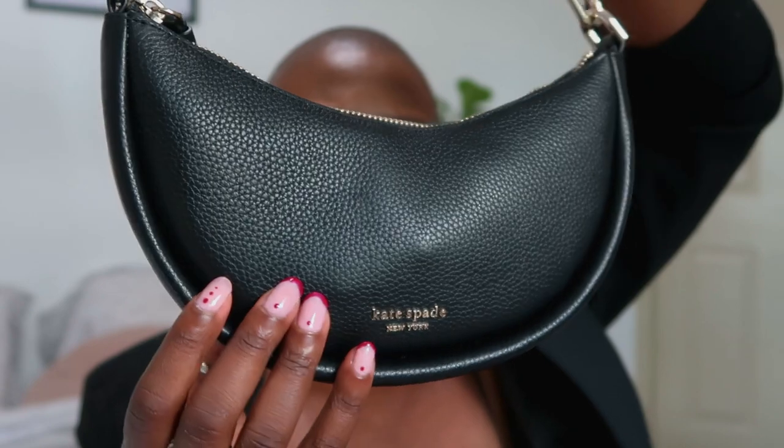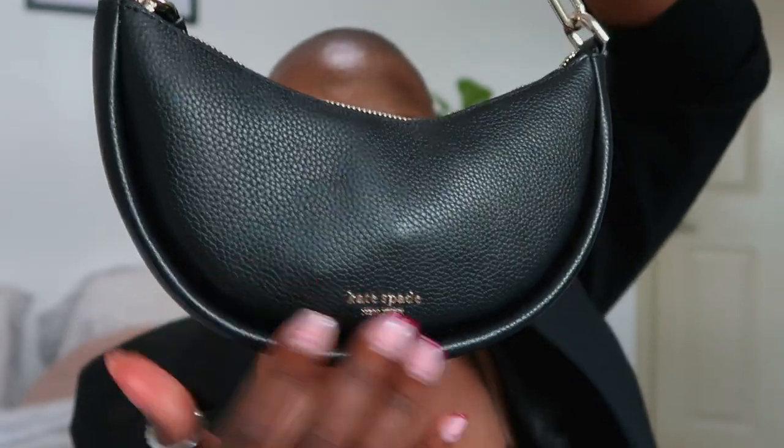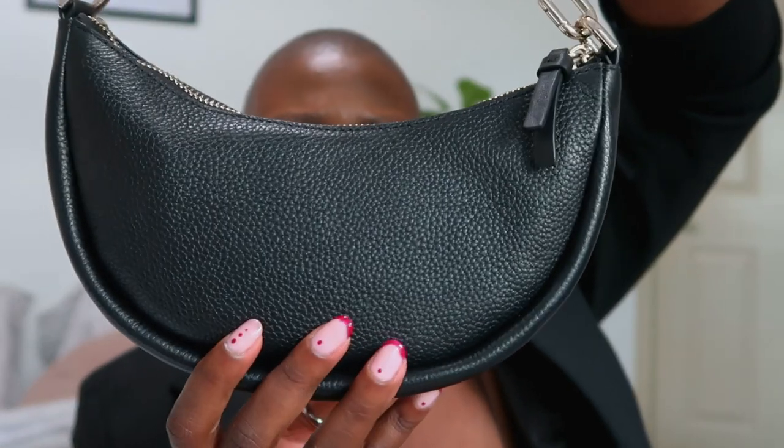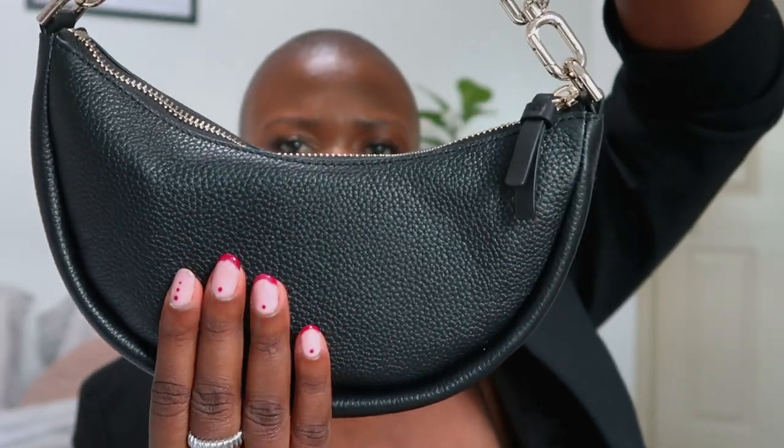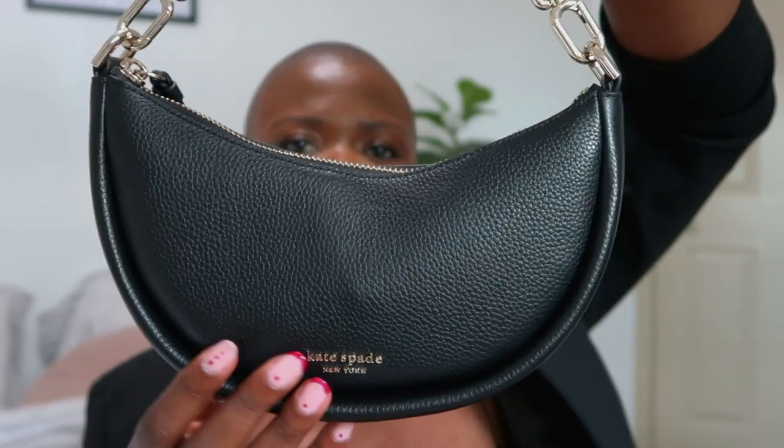If you're thinking about getting this bag, I would say you should! If you're not a fan of gold, the gold color is not as yellow as you'd think, so it can still complement your jewelry nicely. I love the quality, and there's a bigger size available if you'd like something larger. I think it's currently on sale on the Kate Spade website, so you should definitely check it out.